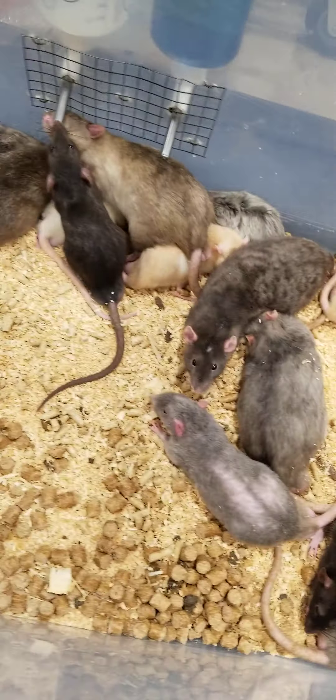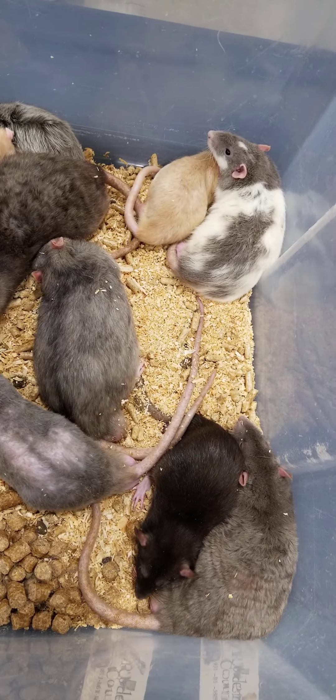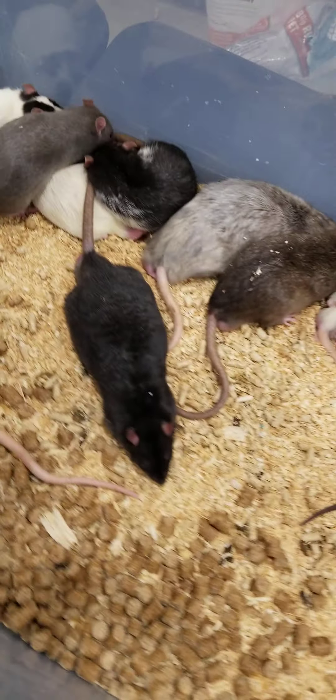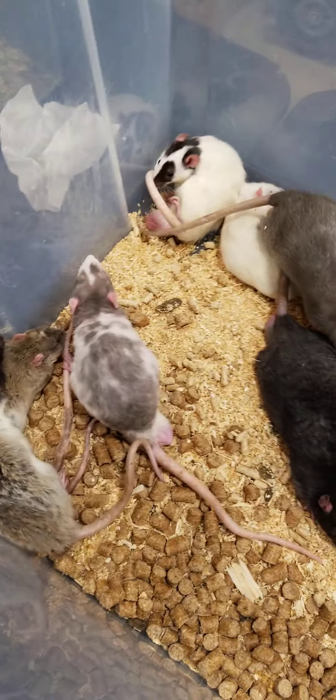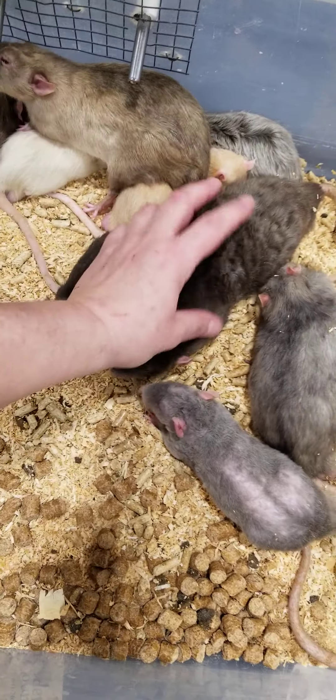And then we're going to move along, and we have the male rats right here. Hey boys, hi big guys.